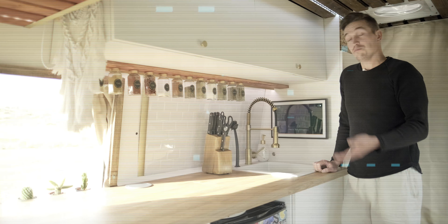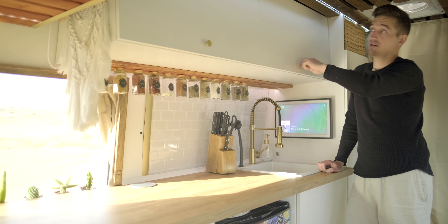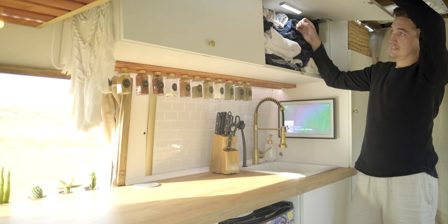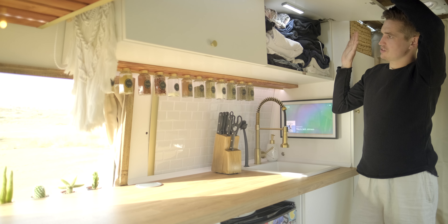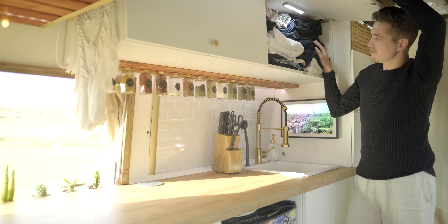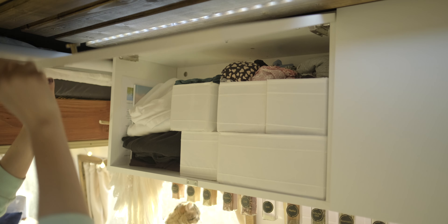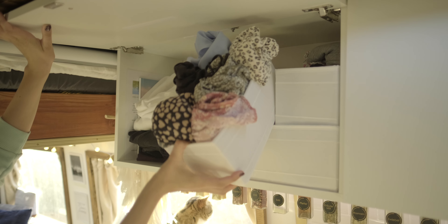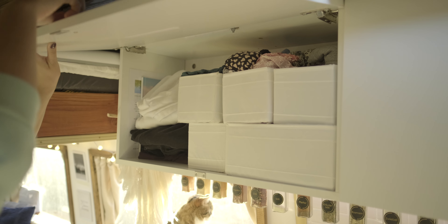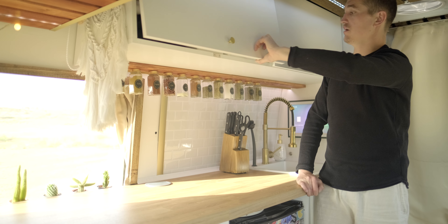Auf der gegenüberliegenden Seite schauen wir uns noch die Hängeschränke an. Über der Küchenzeile befinden sich zwei große Hängeschränke, jeweils mit unserer Kleidung – einmal meine Kleidung, ebenfalls mit Bewegungsmelder und LED-Licht. Ich habe diesmal deutlich mehr Klamotten dabei als auf der letzten Reise. Meine Freundin hat hier auch nochmal ihren Bereich, alles organisiert, weil sie viele verschiedene Sachen hat – Kleider, Tops und so weiter, alles schön sortiert in Kisten.